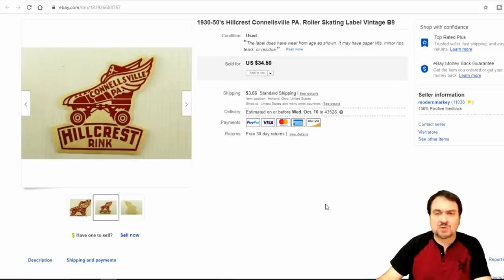Here's a roller skating label. I took $28.50 on this one — Connellsville, PA, the Hillcrest Rink. I sell these all the time; at least once a day I'm selling one of these. We just listed another three or four hundred of these and I've got another three or four hundred more still to go.